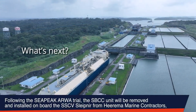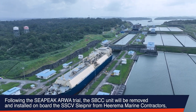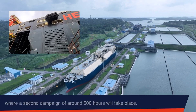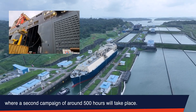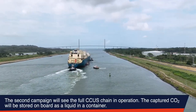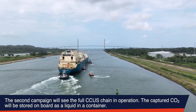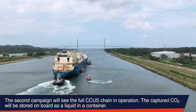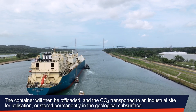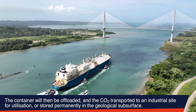Following the Sea Peak Arwa trial, the SBCC unit will be removed and installed on board the SSCV Sleipnir from Heerema Marine Contractors, where a second campaign of around 500 hours will take place. The second campaign will see the full CCUS chain in operation. The captured CO2 will be stored on board as a liquid in a container, then offloaded and transported to an industrial site for utilization or stored permanently in the geological subsurface.